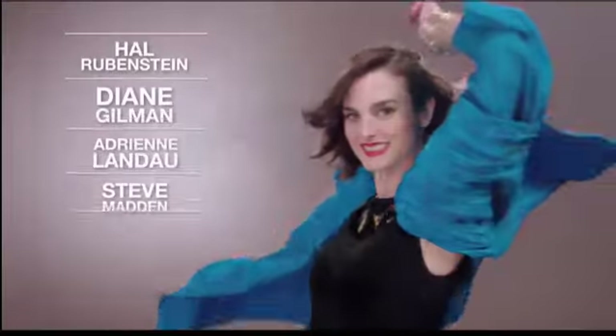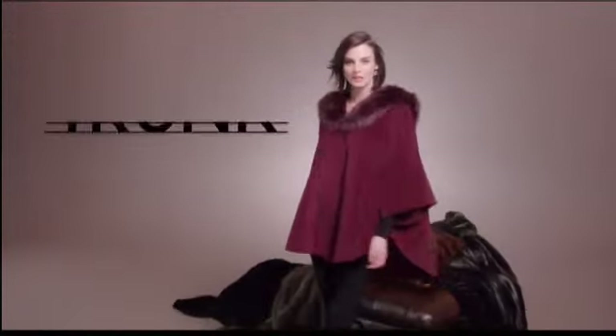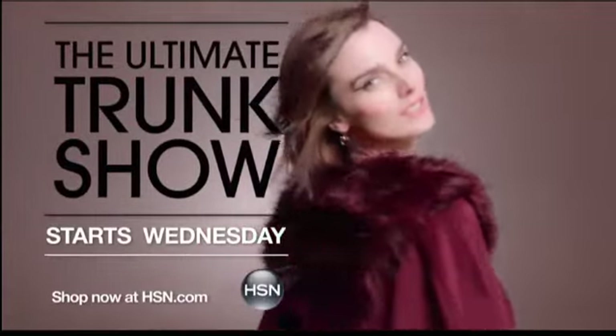HSN is falling for fall. Shop the ultimate trunk show, only on HSN.